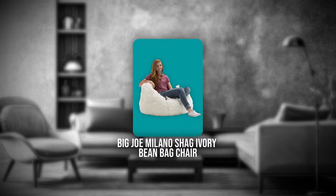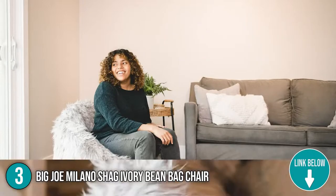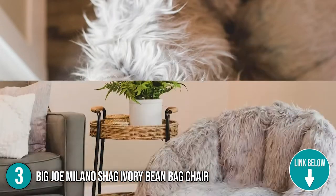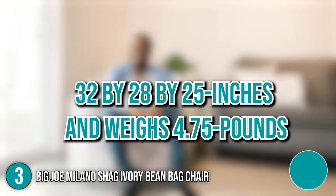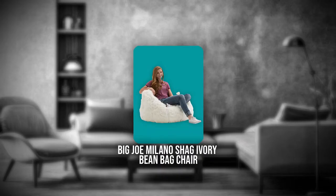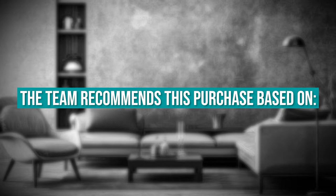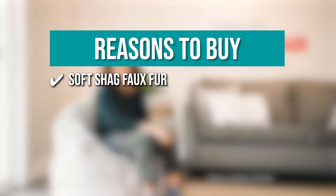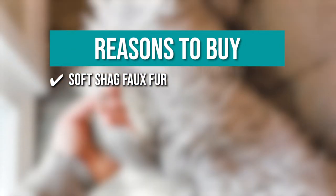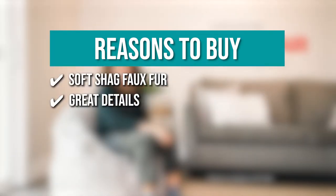The third beanbag on our list is the Big Joe Milano Shag Ivory Beanbag Chair. If you are looking for the definitive beanbag chair, we recommend the Big Joe Milano Beanbag Chair. This product has a chair-like design that makes it a comfortable spot to sit and lounge. It measures 32 x 28 x 25 inches and weighs 4.75 pounds. TrustedShoppingGuide.com has awarded this a 4 badge rating. Soft Shag Faux Fur — on trend and super soft, you will love sinking into the beanbag's luxurious shag faux fur. Great Details — the Milano features a sturdy handle and is double stitched with dual zippers for extra safety and durability.